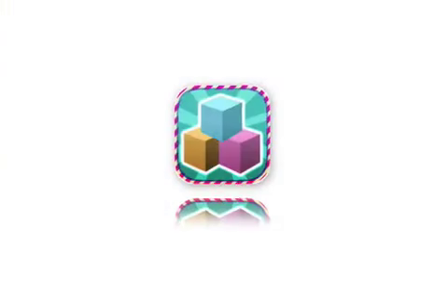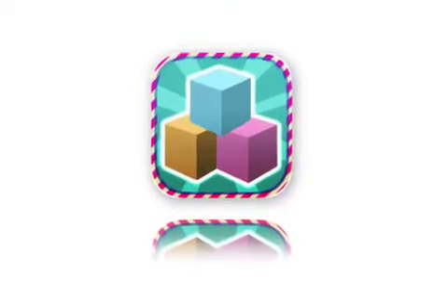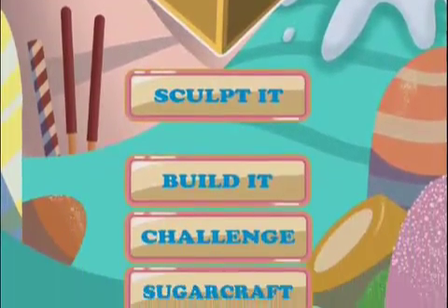Apps and Developments today introduces Sugarcube's Smash 1.0, the latest Secret Box developed game for iOS and Android devices.